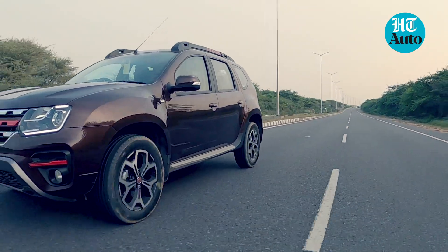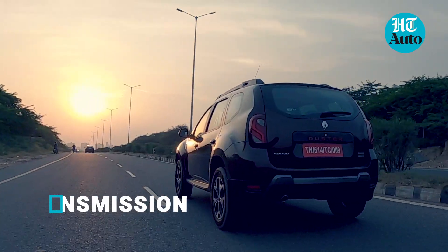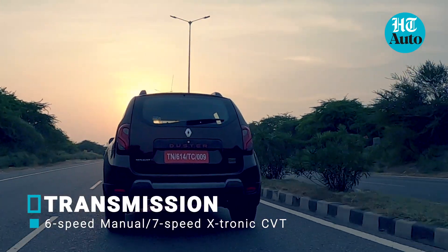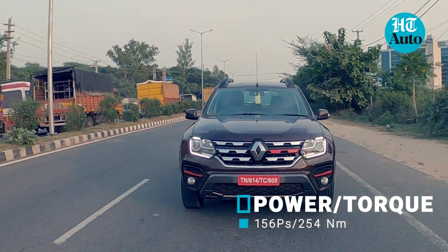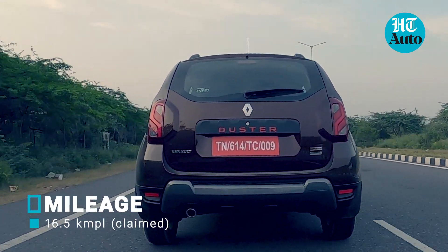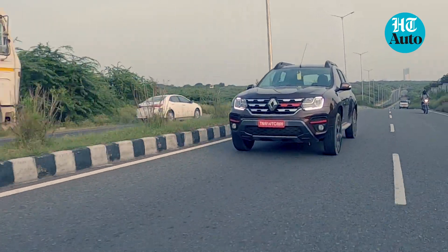Is it menacing? No. Is it confident? Sure. The 1.3-litre 4-cylinder turbocharged petrol engine is nicely poised to deliver the required momentum when needed, but not in a way that would hurl you back. The CVT transmission option complements the engine well, and the Duster keeps itself composed till about 1500 RPM before pressing forward if you need it to.